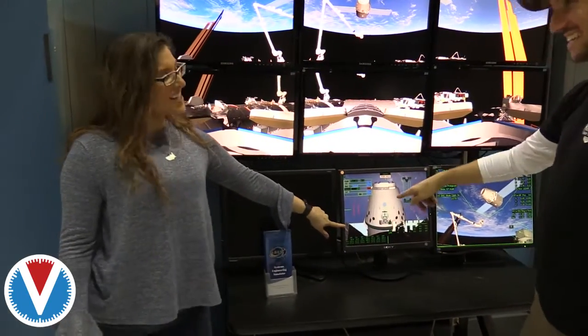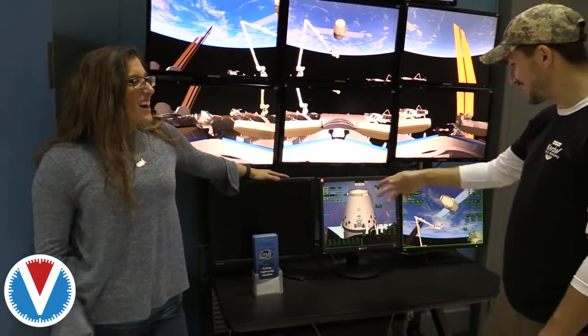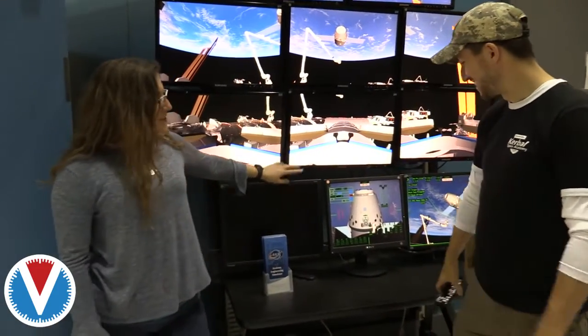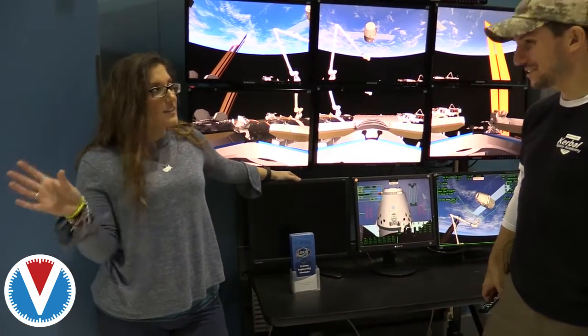The latch-end effector — everyone calls it the LEE. You can see the arm right here. Our own language — our own acronyms. And you can change the cameras around to whatever we have on the ISS. We have several.